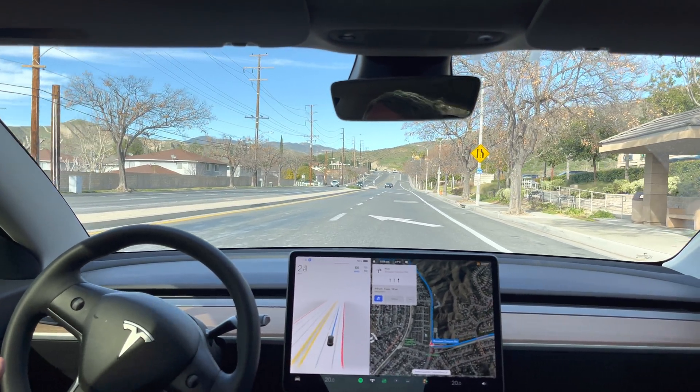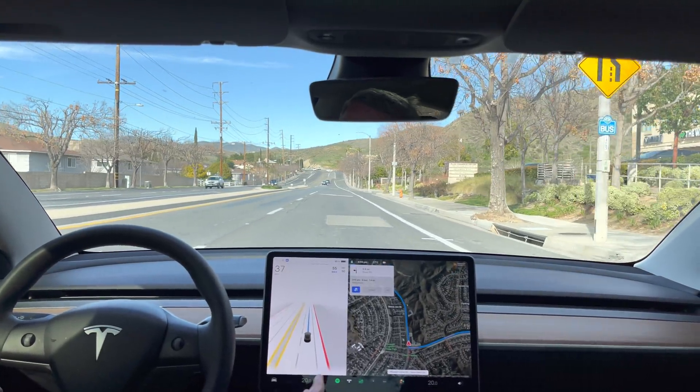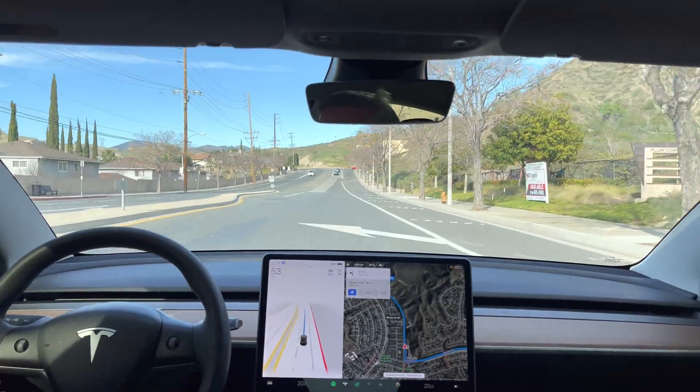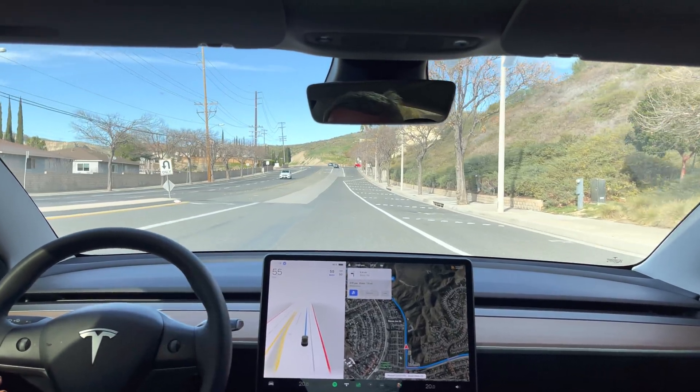I don't want to leave it and irritate the people behind me. Here's another update to the NAB update — it's no longer slowing for this turn into the mall complex, so that's been fixed.